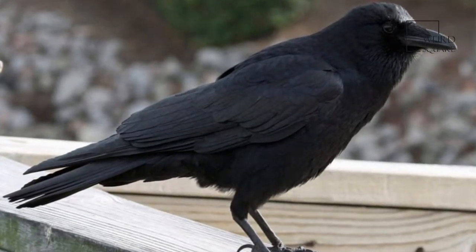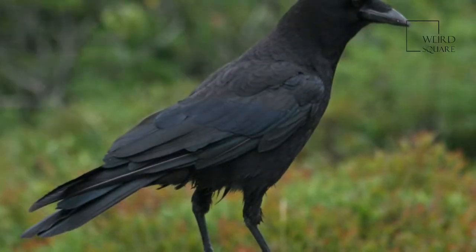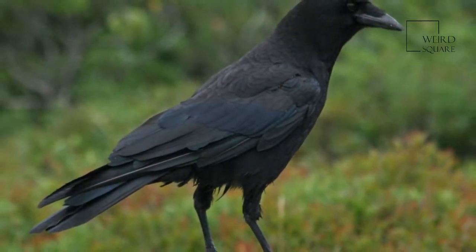The scientific name Brachyrhynchos means short beak. Actually, the crow's beak is fairly large, 2½ inches long, but short compared to that of the closely related raven.